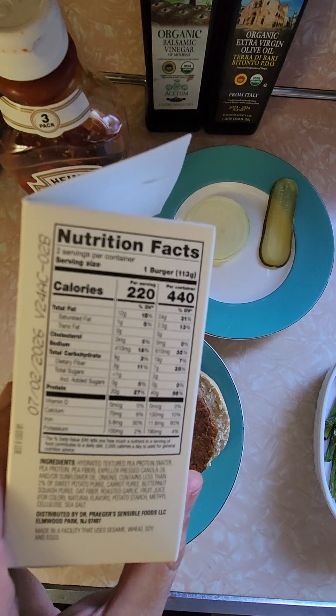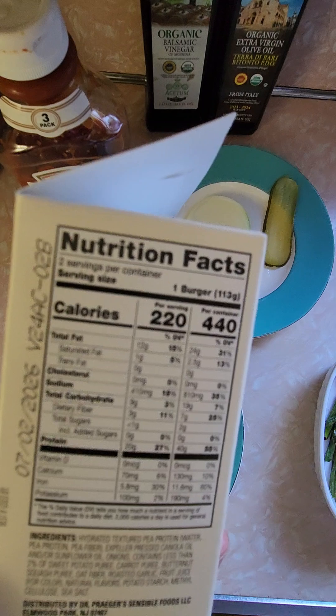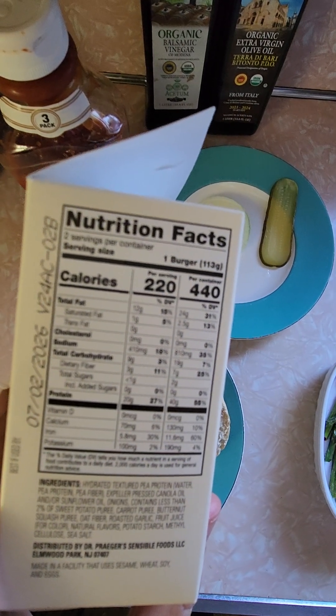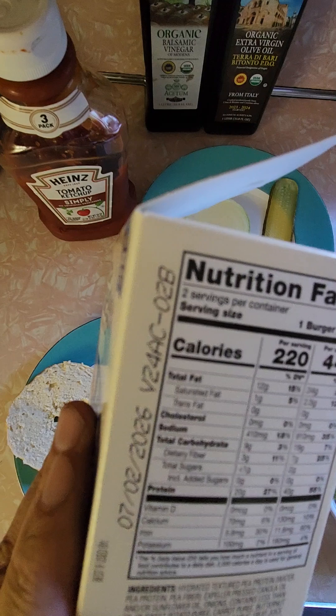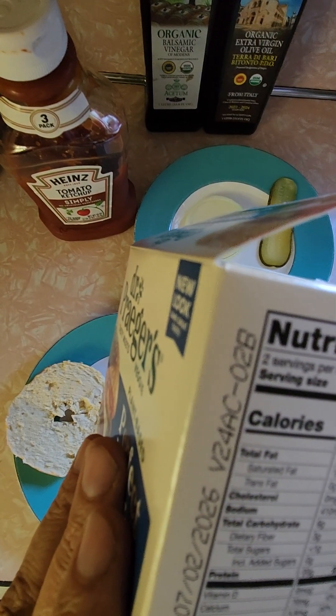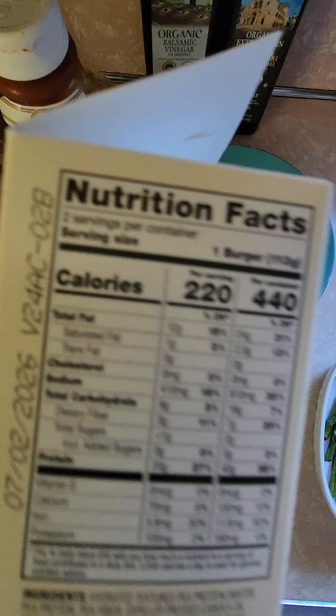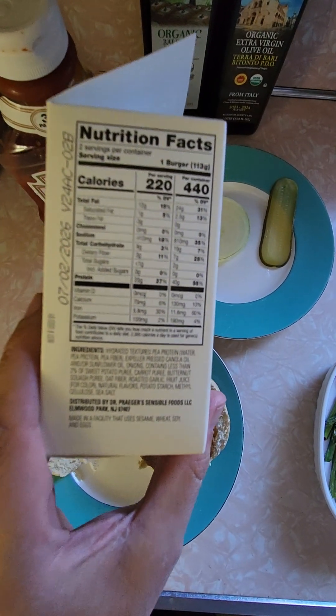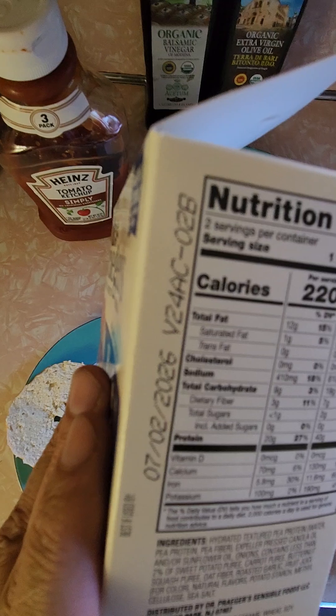Let's see what we got going on here. We got 220 calories each, 410 milligrams of sodium. And the sugar — less than one gram of sugar. So relatively healthy. If you look at the ingredients, nothing bad going on here at all.